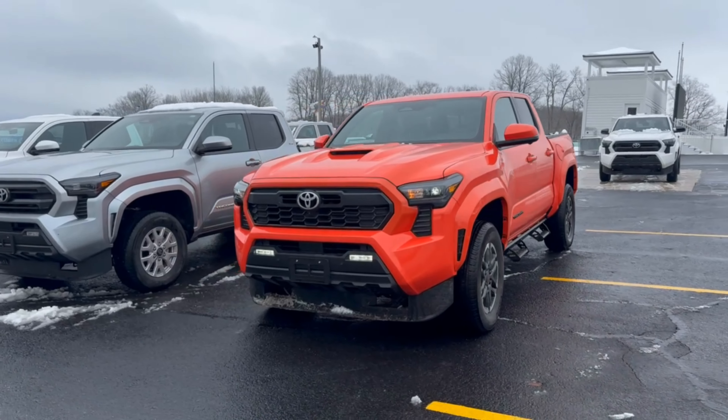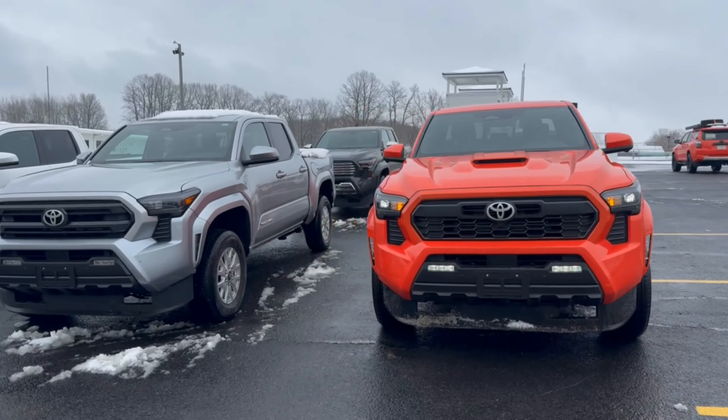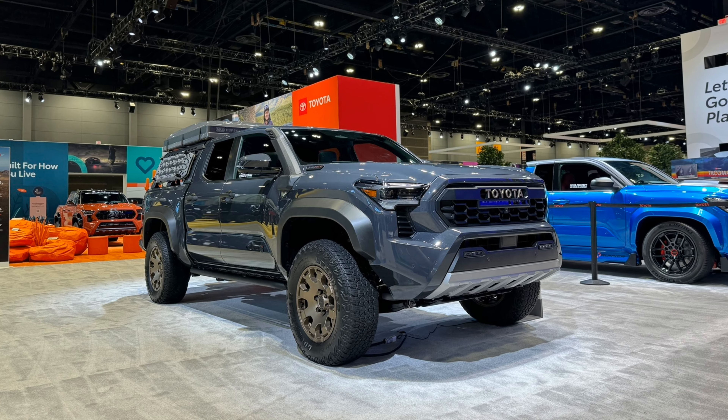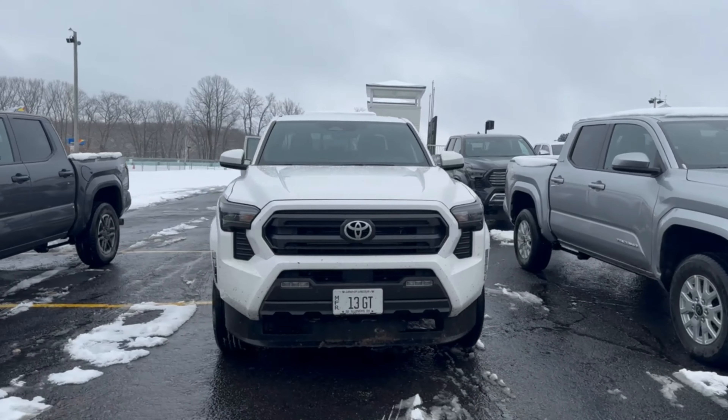Hi everyone, we're out here at Road America driving the all-new 2024 Toyota Tacoma. We're taking it on the off-road trail and hitting the streets, so let's hop in and take a look at a few things you should know.